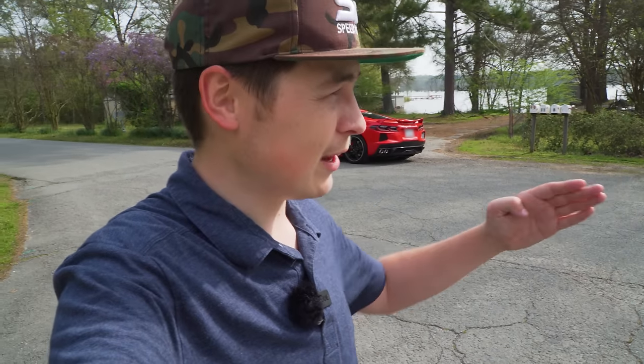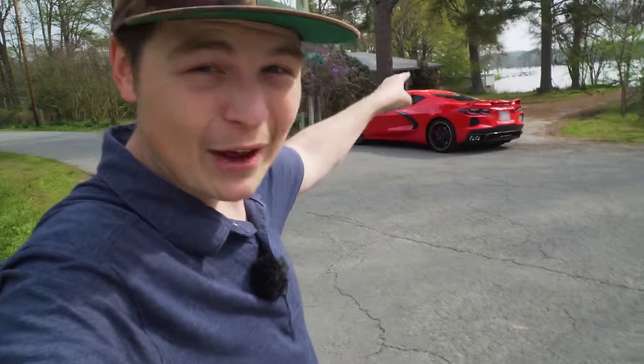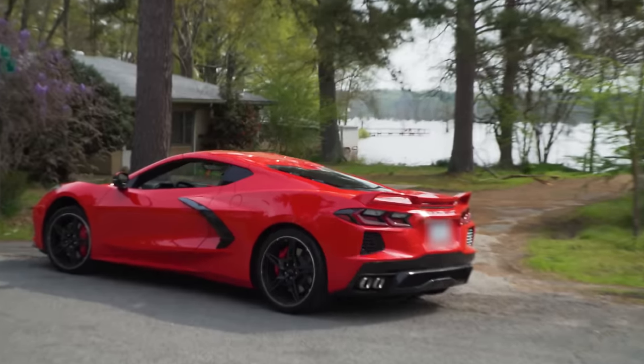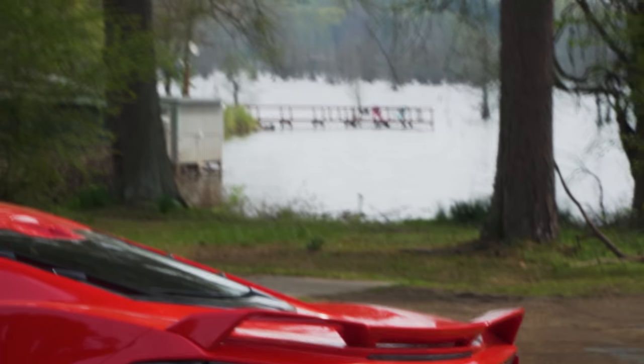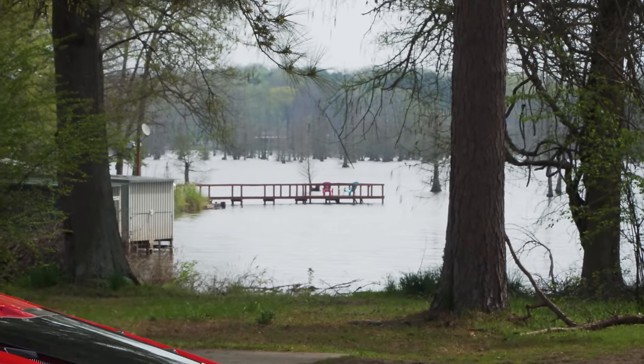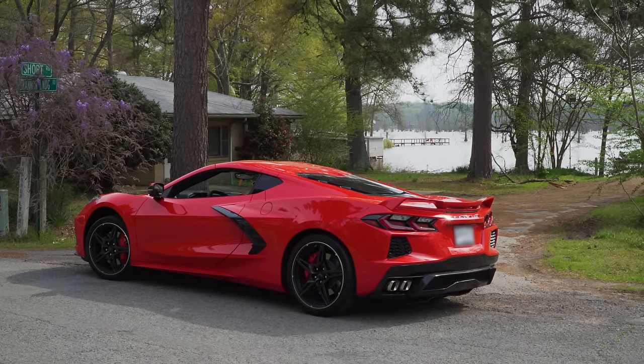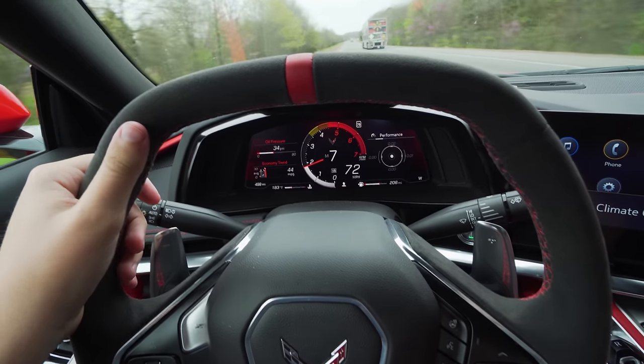Well guys, here we are day two of ownership of our new C8 Corvette. I'm just driving the car across America, heading west. I've never been to a place quite like this before — it's like straight out of a movie. Look at that swamp over there. It's insane, and the C8 Corvette looks so cool in front of it. Here we are at 499 miles.